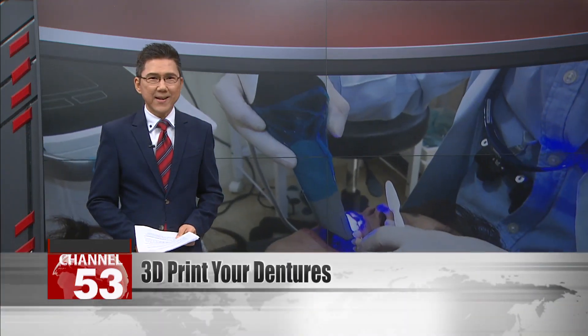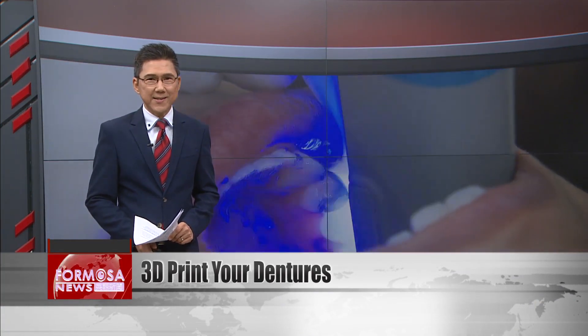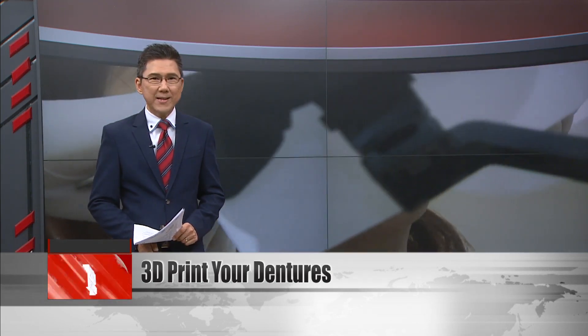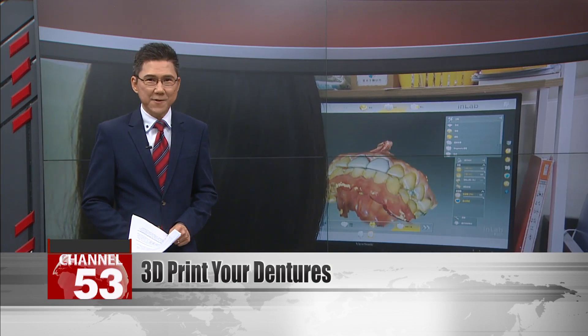Dentures are increasingly common in Taiwan's aging society. Now, digital technology provides more options to produce dentures quickly and easily. 3D printing allows a whole set of teeth to be made in one day. A patient can walk into the dental clinic in the morning and leave with dentures in their mouth that afternoon.